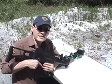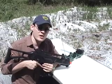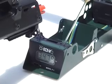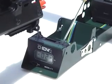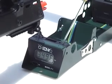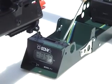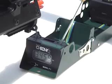Next in the lineup, we've got the ECHO-1 G36C. First shot comes in at 347, 349, 347, 336, and 345.